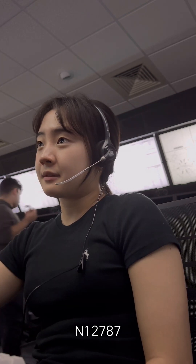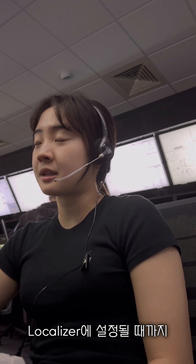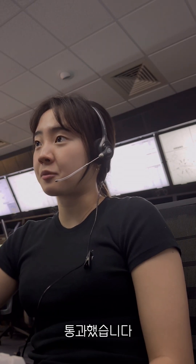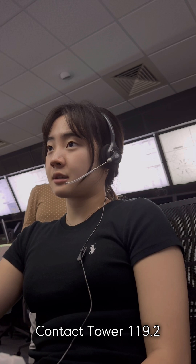November 787, 8 miles from Wadi, turn right heading 250. Maintain 3,000 until established. On the local line, you can go as roaming to arrive approach. November 787, contact tower, roll 9.2.